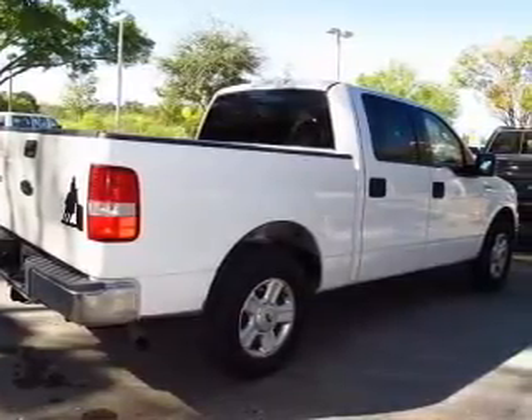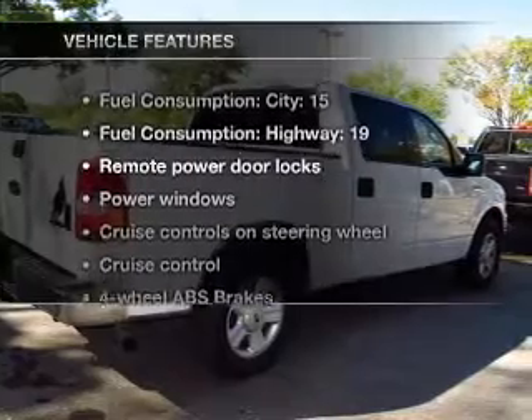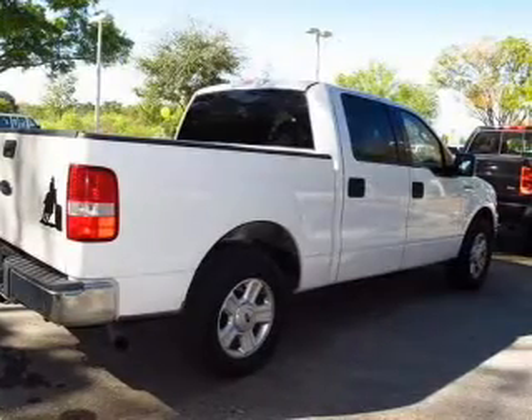Brake safely with the anti-lock braking system. Plus, enjoy these notable features that are included in this vehicle: air conditioning,